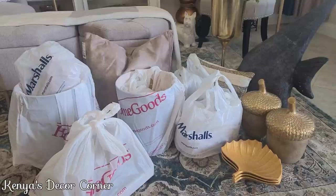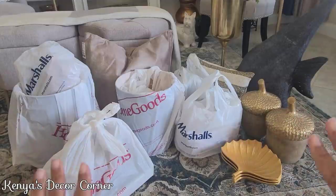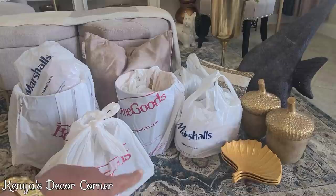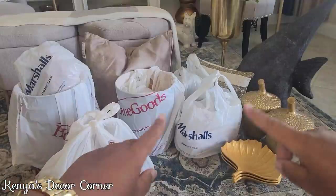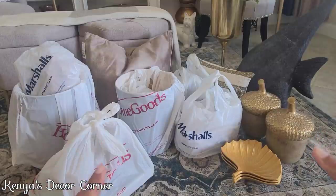Hi guys, this is Kenya, welcome back to Kenya's Decor Corner. Today I have a really nice size home decor haul — not huge but not small either. I recently picked up items from HomeGoods, Marshalls (which are separate stores at the location I visited), and also a couple of items from Burlington's.